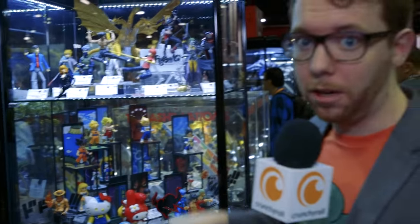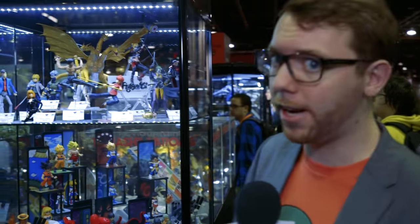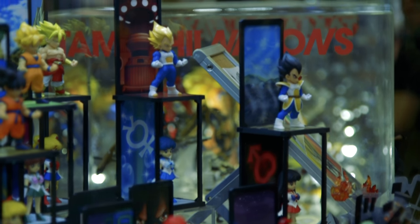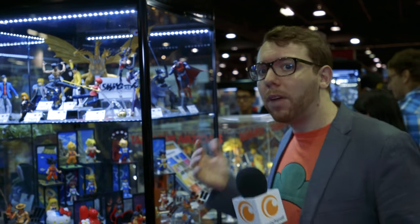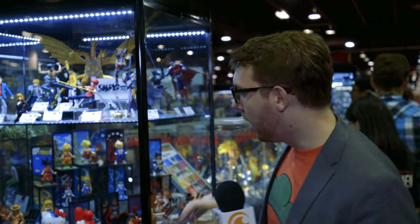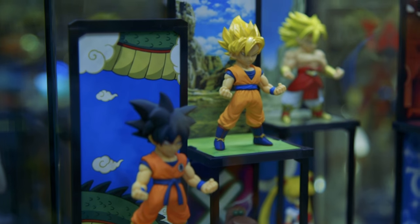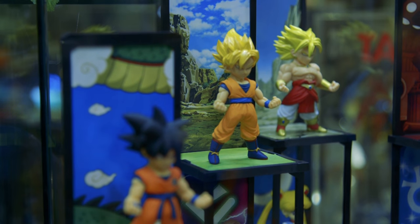They've got Bruce Lee fighting Ranma — where could you find that except at an anime convention? So Tomashi Buddies has a little stand in the background with pillars you can stack. I'm not too big on chibi figures, but I do like the backgrounds. I like having dioramas with my figures — it makes them feel more alive.